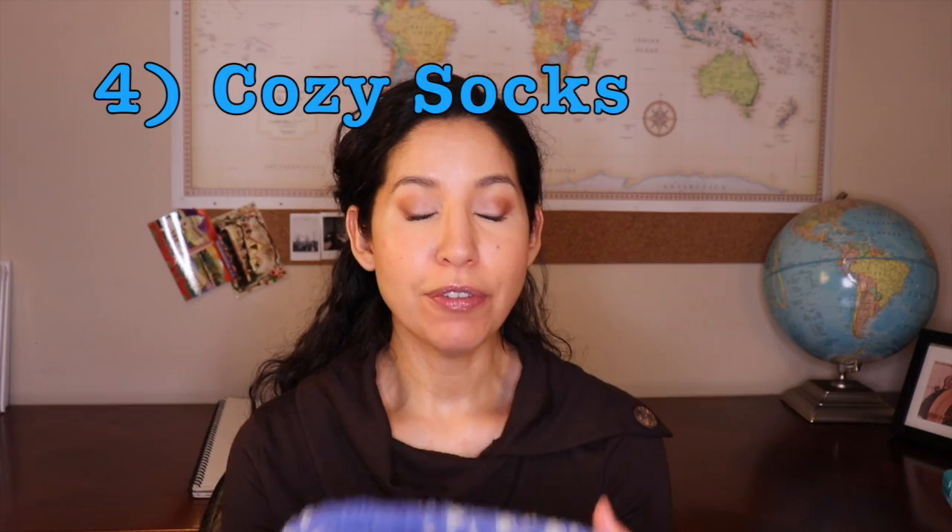Another item I really like to pack is cozy socks. My feet get really cold, and when I'm going through security at the airport I like to wear slip-on shoes — flip-flops in the summertime — which makes getting through security very easy. But once I'm on the plane, if my feet are cold I can just pull these out and warm up while we're flying. They're also really nice to sleep in.